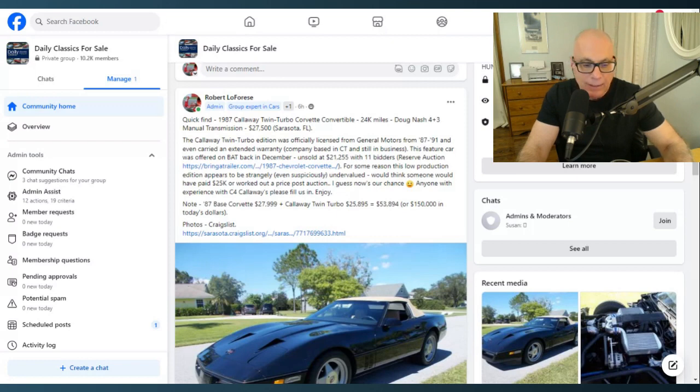It's a 1987 Callaway twin-turbocharged Corvette convertible with 24,000 miles, manual transmission, and the seller — who I believe is a private party — is looking to get $27,500. The twin-turbocharged Corvette basically started off a company called Callaway Cars, based in Connecticut. Under license from Chevrolet, from 1987 to 1991, they made it available at Chevrolet dealers. If customers selected the RPO B2K option, they received a twin-turbocharged Corvette with 382 horsepower.